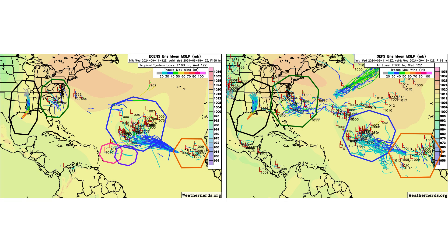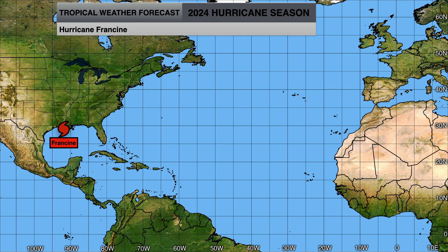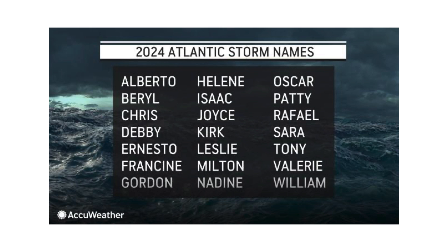The ensemble models show where all of our entities could go over the next seven days. We'll continue to monitor Francine and the flooding impacts it's going to bring to the southern United States, any impacts from Invest 94L or 92L in the Caribbean islands, TD-7 if it becomes Gordon, and whether Disturbance 3 becomes our next tropical system. Gordon is the next name on the list, which will likely go to TD-7. After that, if 92L or 94L don't develop, Disturbance 3's chances of becoming Helene are next.